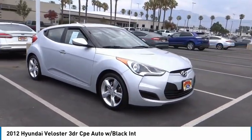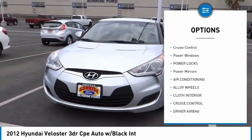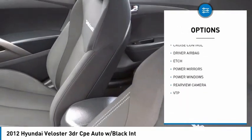Here are some of this vehicle's great options: backup camera, driver airbag, air conditioning, alloy wheels, cruise control, power windows, power locks, power mirrors.